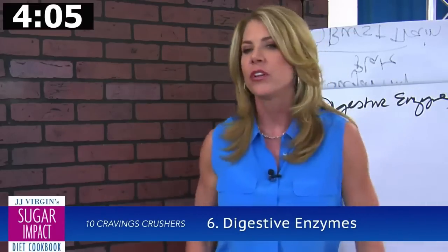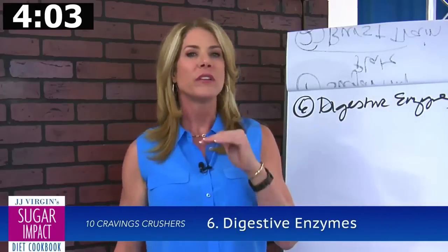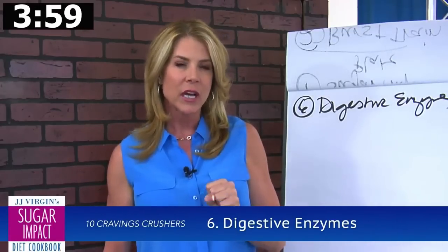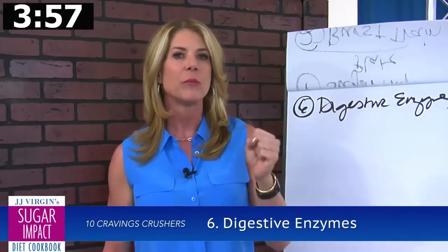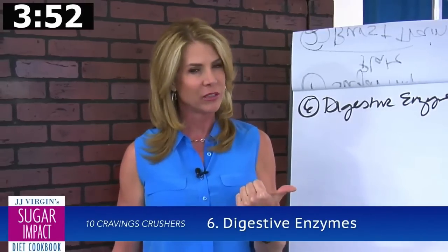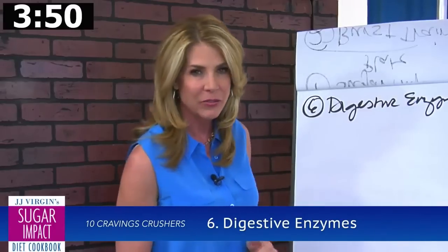A little bonus tip on digestive enzymes: the ones I use do not contain amylase to help break down carbs — and you don't want to break your carbs down faster. You want to be good at digesting protein and fat, and bad at digesting carbohydrates, so you slow the blood sugar response to the brain.